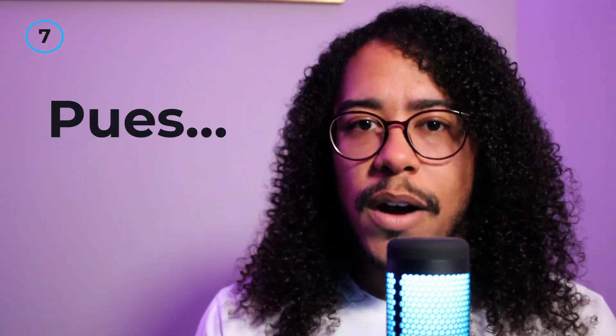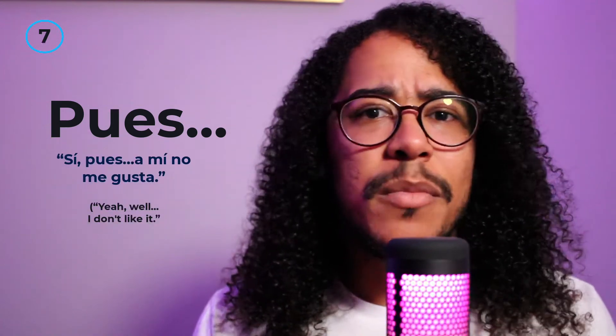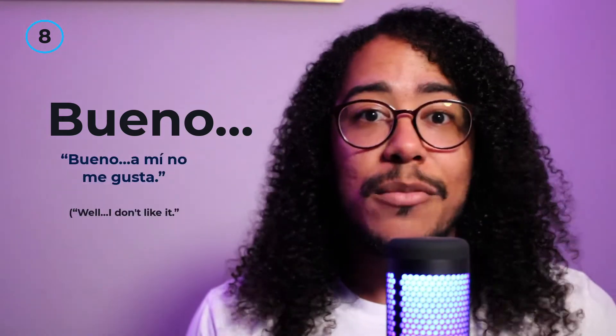Now these next ones you can use if you just need a short pause, because if you use one of these and you don't follow up with something quick, they're probably going to talk over you. These can also be used as a way to naturally trail off if you're not actually going to say anything else. 'Pues' — this means 'well.' For example: Sí, pues... a mí no me gusta. 'Bueno' can be used in a number of different ways, but in this case it can also mean 'well.' So, using that same example: Bueno... a mí no me gusta.